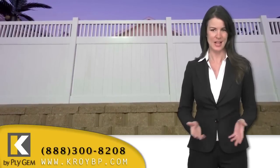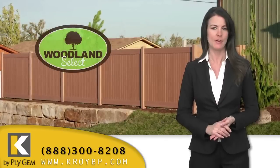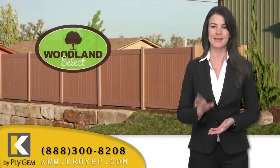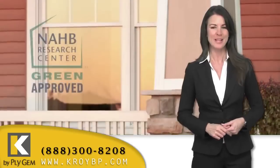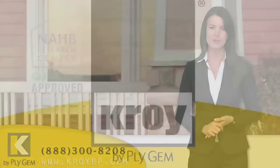Our proprietary technologies and color formulations provide a variety of options, including a variegated wood look without the painting and staining that wood normally requires. Our railing products are even green approved by the National Association of Home Builders Research Center.